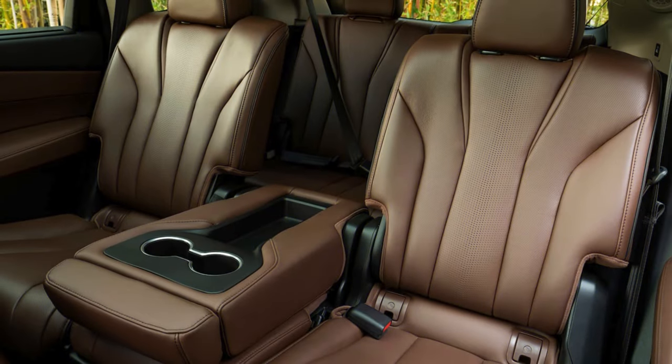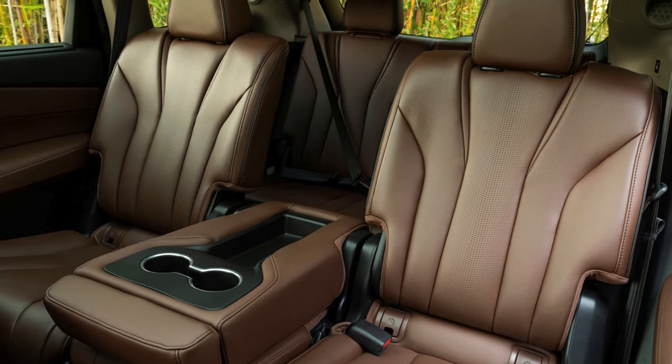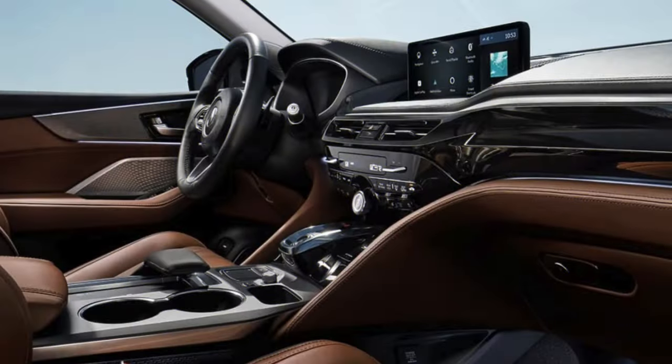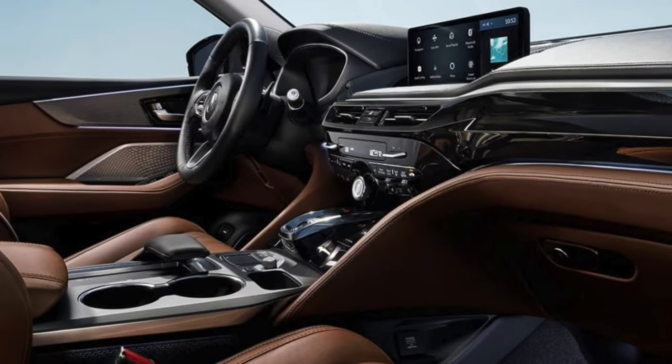Available leather and open-pore wood accents add an extra layer of opulence. The leather seats are soft, supple, and durable, providing a seating experience akin to premium vehicles. Meanwhile, the open-pore wood trim introduces a touch of warmth and sophistication to the MDX interior.